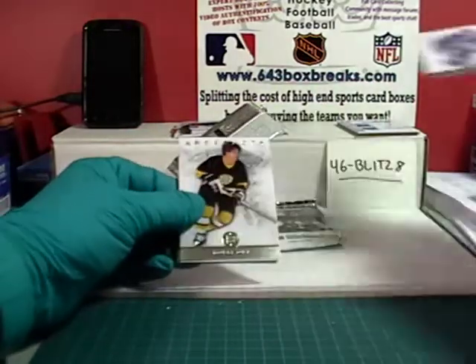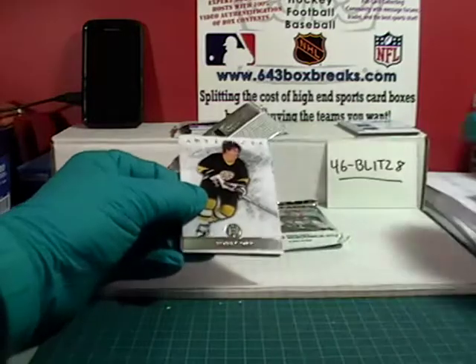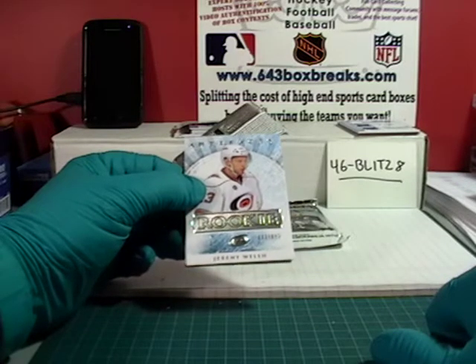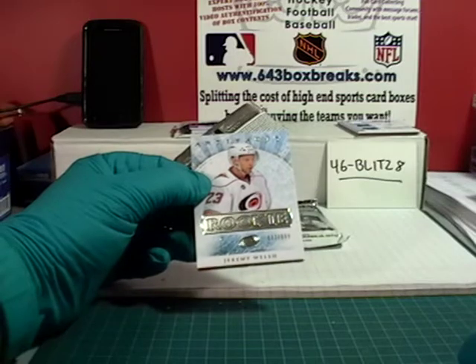Sedin Henrik, Subban, Bobby Orr. And for the Carolina Hurricanes we've got a rookie here — Jeremy Welsh, number 82 out of 999. Carolina is property of Devilish Demon.